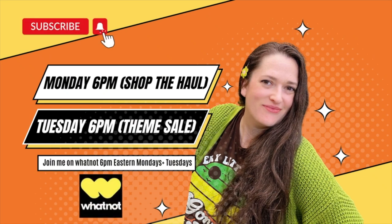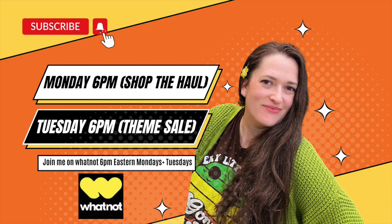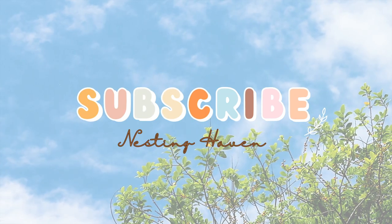If you saw anything you like, be sure to check me out over on Whatnot on Monday to shop the haul, and again on Tuesday night for a theme sale. We'll see you in the next one!